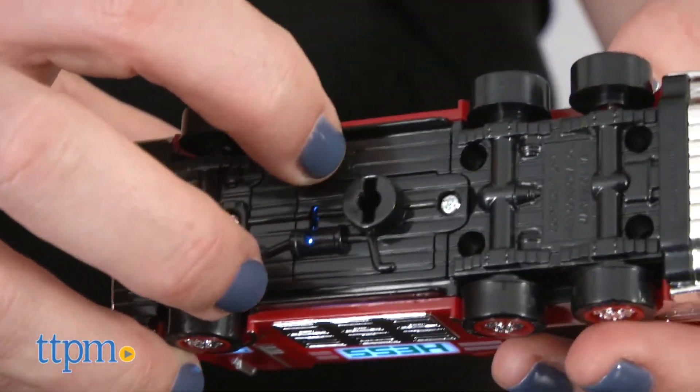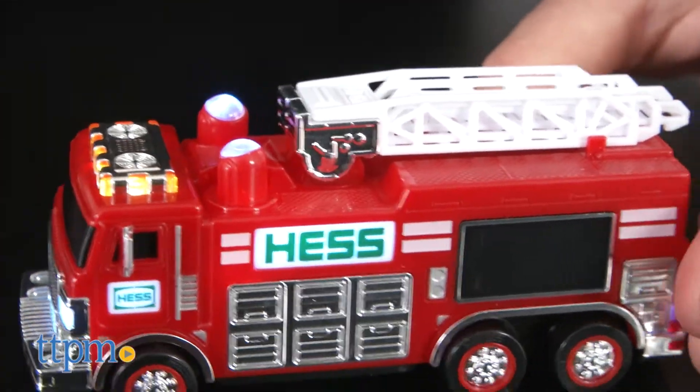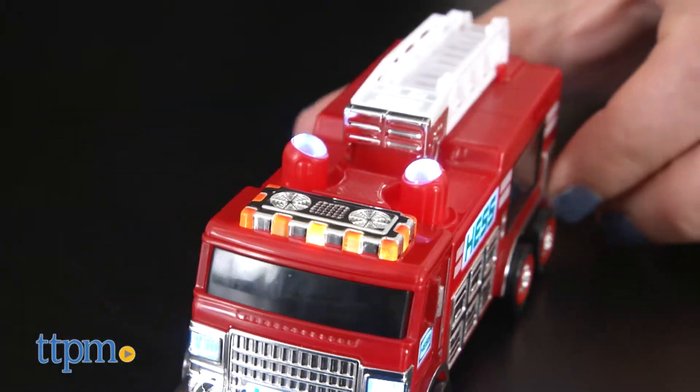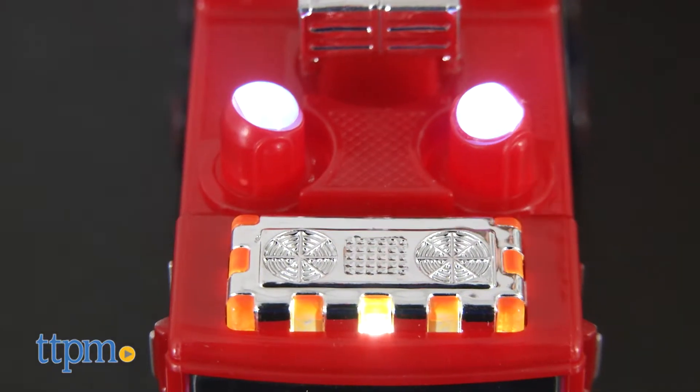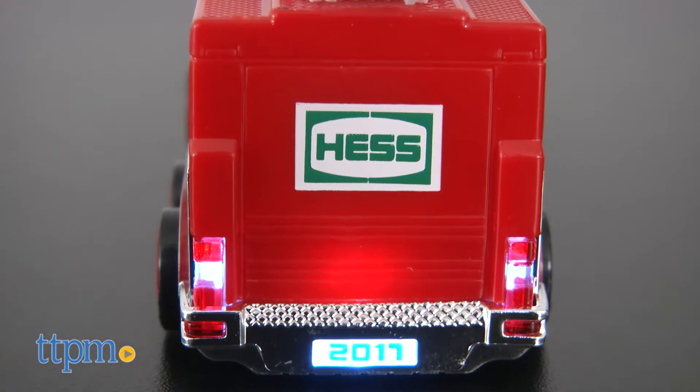The red emergency truck has 23 total lights including top-mounted searchlights, a ladder that extends, and chrome details on the grille, bumpers, wheels, sides, and more.